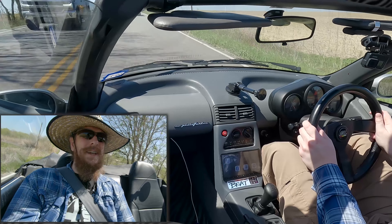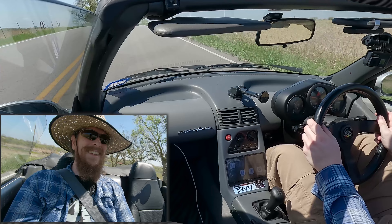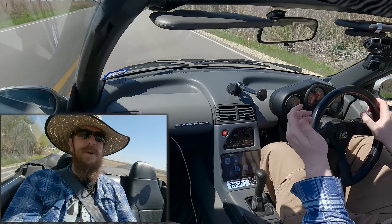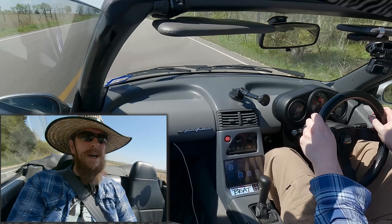I love being able to wind a car out and not break the speed limit. So lightweight, mid-engine, rear-wheel drive, manual transmission, only 63 horsepower. Is this the perfect car? I think it might be.